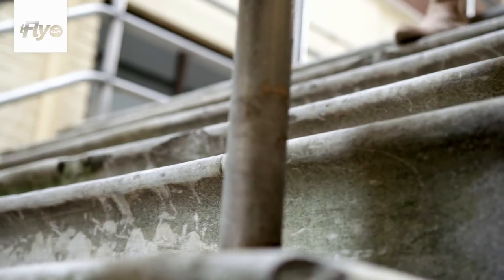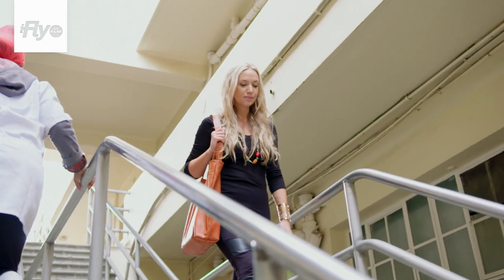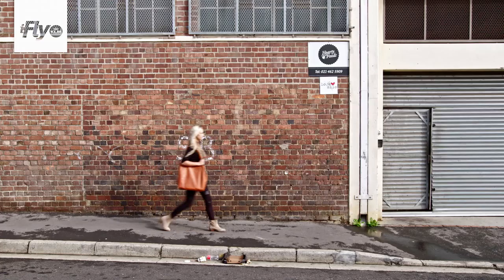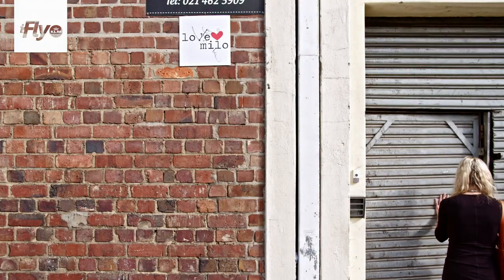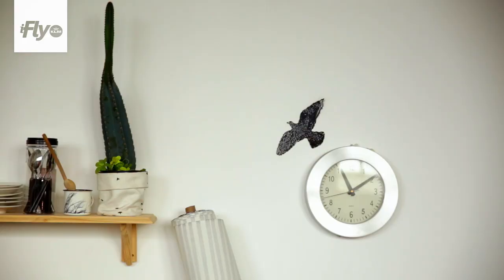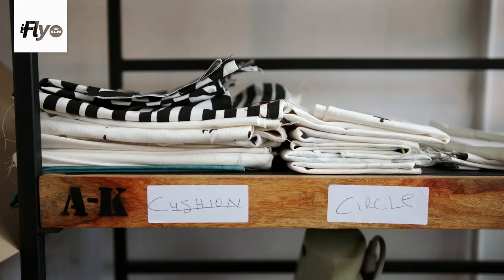My name is Nikki and I am a designer. I've got two children. We live in Hout Bay. I have a homeware company called Love Milo. Love Milo is a homeware design and decor brand that uses only sustainable materials and is nature inspired.